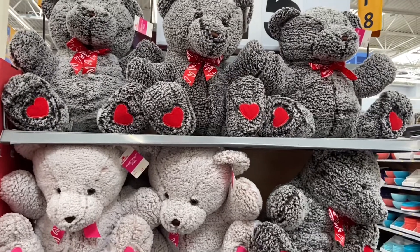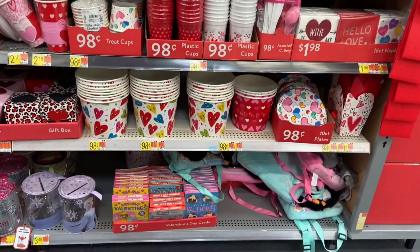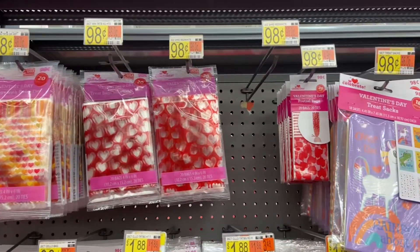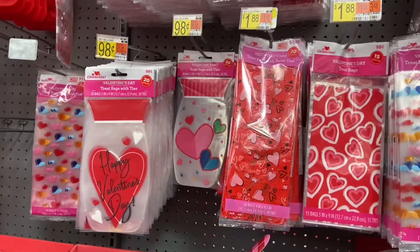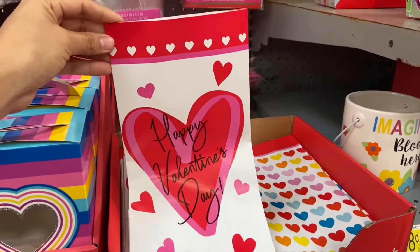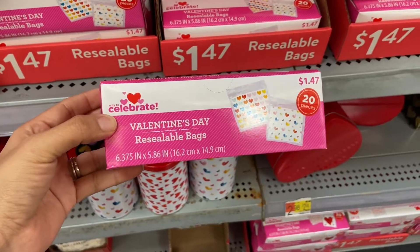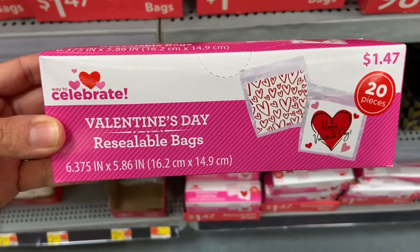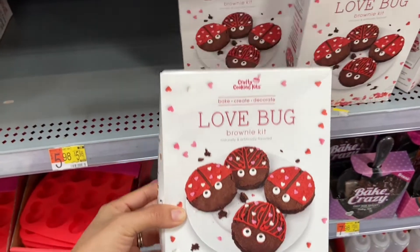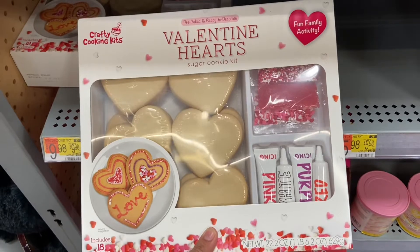These adorable bears are fifteen dollars. And if you're thinking about having a Valentine's Day get-together or a party, they have a ton of items here for that. I found some Valentine's Day resealable bags for just a dollar 47. I also found a ton of Valentine's Day baking items — look at these cute lovebug brownie kits for just four dollars and 98 cents. I also found this Valentine's Day hearts sugar cookie kit for just nine dollars and 98 cents.